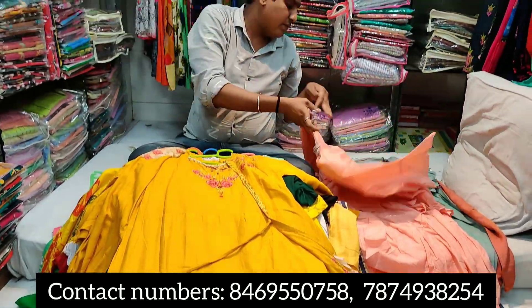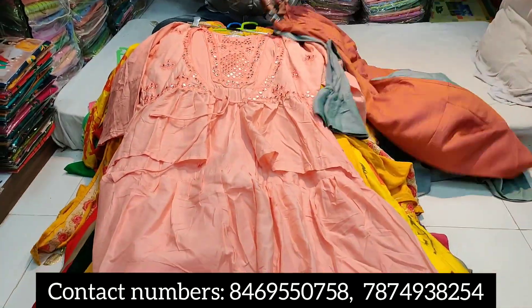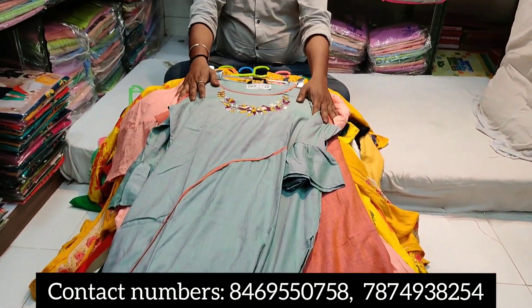This is the type of varieties available. You can also send us to the website. You can send all the varieties. Thank you.